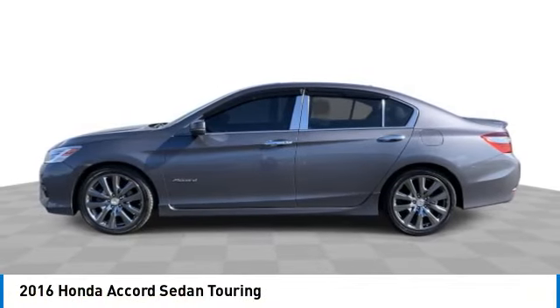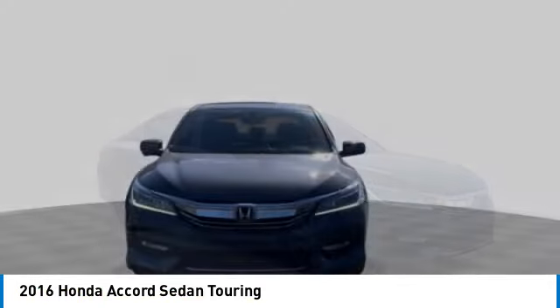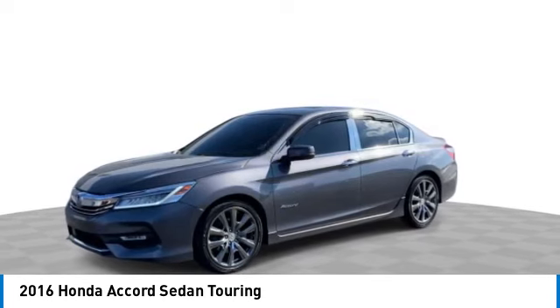Take a ride in the 2016 Accord. Ingeniously simple, yet overflowing with luxury and technological creativity. All that and more in the Accord.